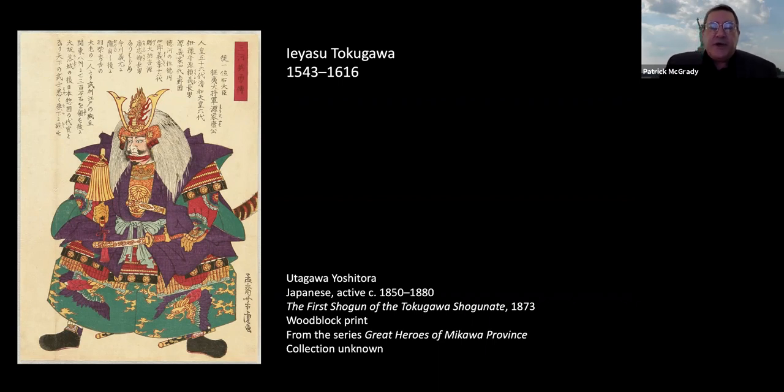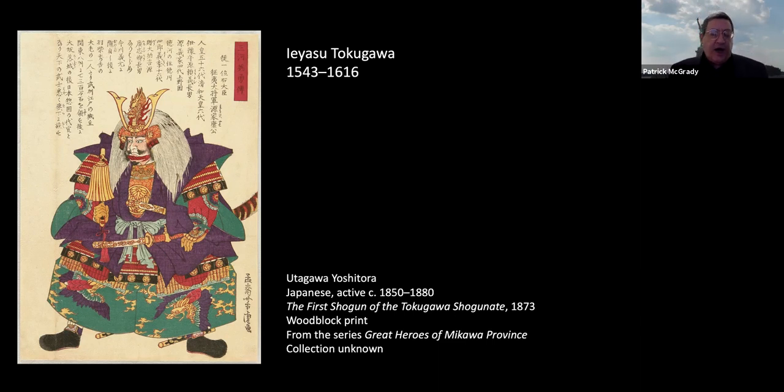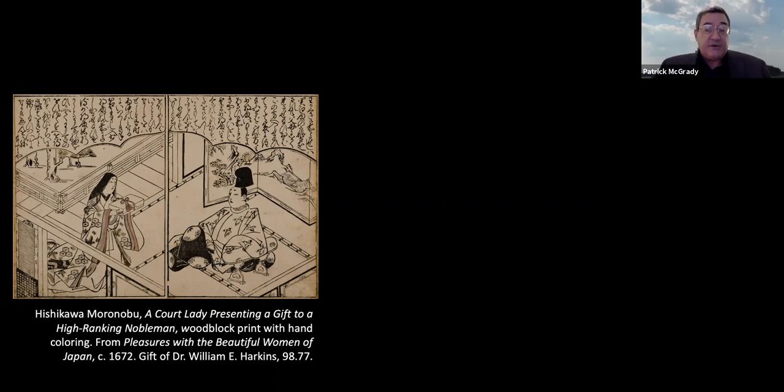Artists of the period celebrated this lifestyle by depicting what was consumed, and their work came to be known as ukiyo-e — images of the floating world. This growing middle class created an increase in demand for an awful lot of stuff, including printed texts, often profusely illustrated, which provided the groundswell for the development of the prints we're looking at today. This is an artist named Mishikawa Moronobu, and it's a page from a book called Pleasures with the Beautiful Women of Japan, published about 1672.